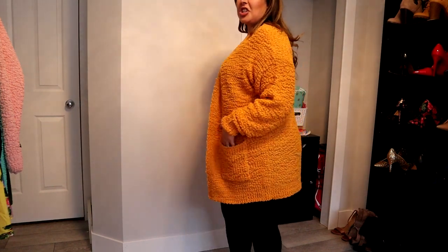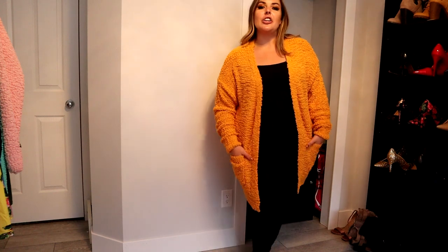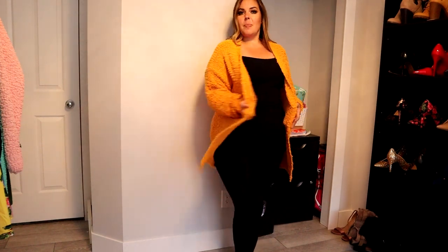With fall right around the corner, I had to get this mustard yellow because she's just a fall color — it's just so cute for fall. The popcorn fabric, $44.95. It is a thicker material, so hence the higher price — it costs a little bit more to do this kind of stuff. I freaking love it.